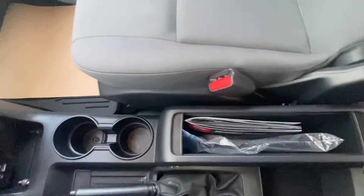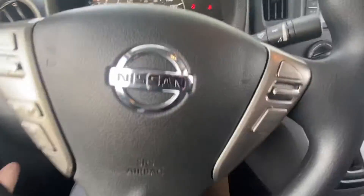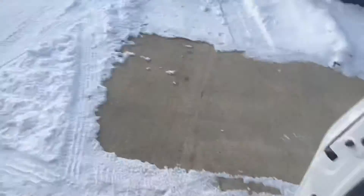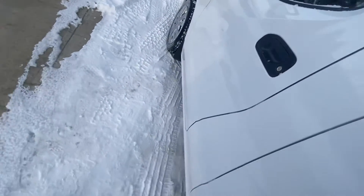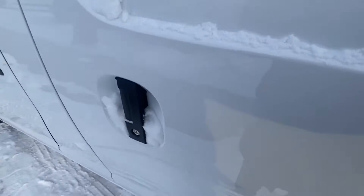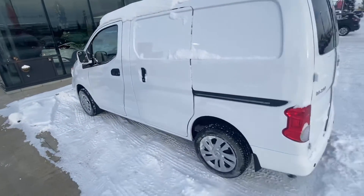Just want to show you — this vehicle is pretty much still brand new. Only has 675 kilometers on it. Let's hit the unlock. And then of course what I love about these vans... it's completely frozen. So I apologize, I look like an idiot in the video, but everything is literally completely frozen.